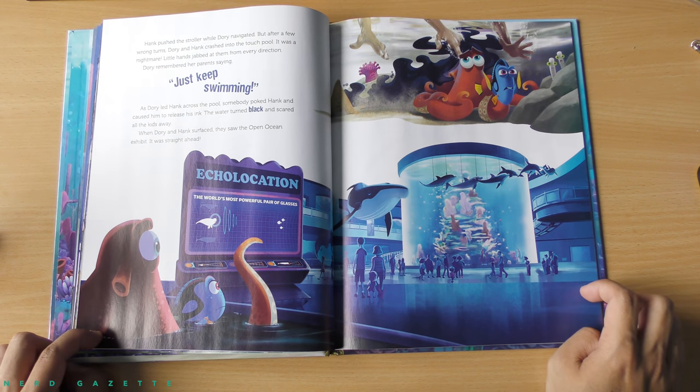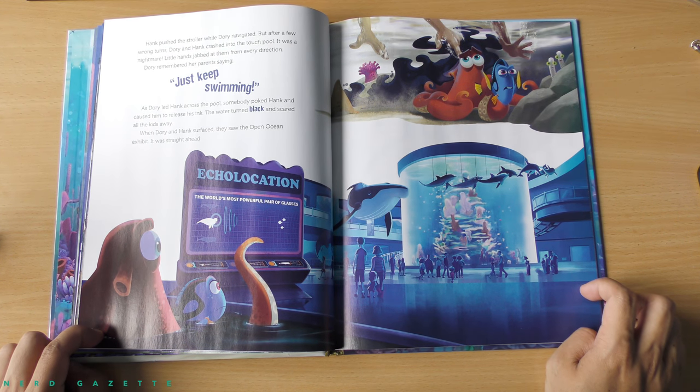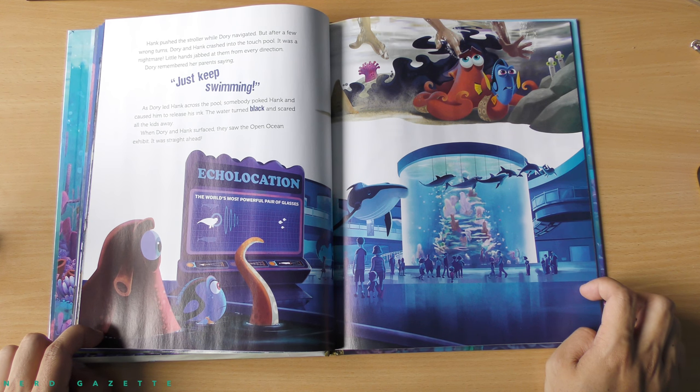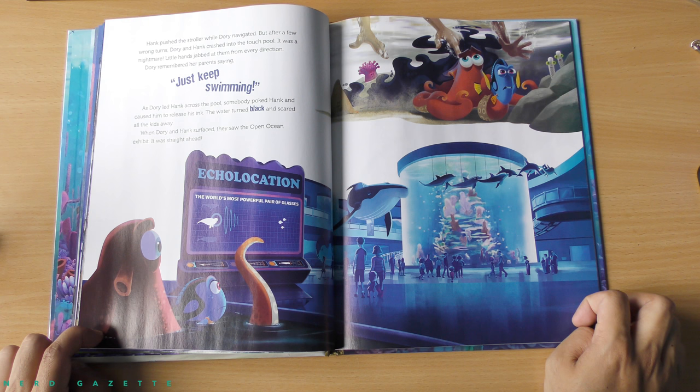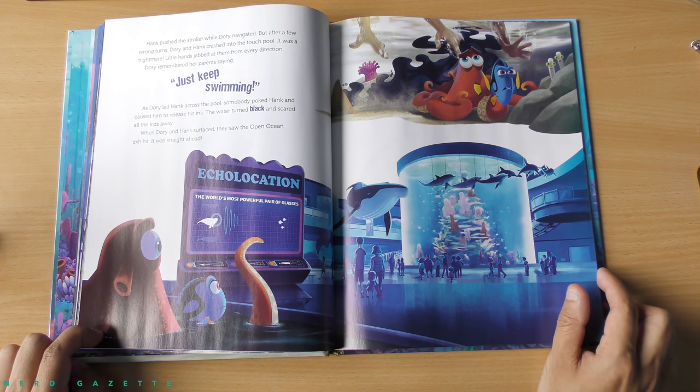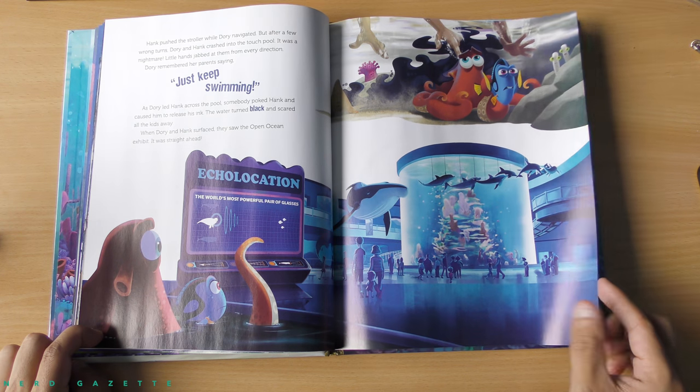Hank pushed the stroller while Dory navigated. But after a few wrong turns, Dory and Hank crashed into the touch pool. It was a nightmare — little hands jabbed at them from every direction. Dory remembered her parents saying, Just keep swimming. As Dory led Hank across the pool, somebody poked Hank and caused him to release his ink. The water turned black and scared all the kids away. When Dory and Hank surfaced, they saw the open ocean exhibit straight ahead.